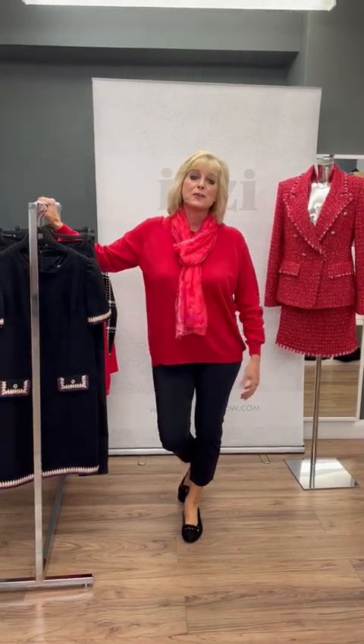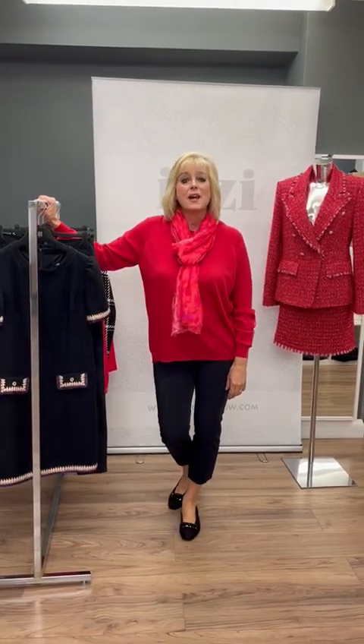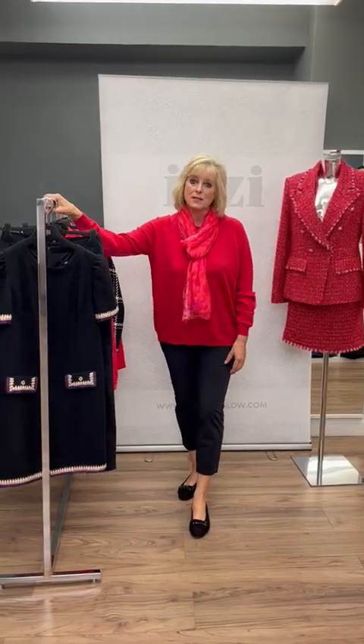Hi everyone, welcome to our Friday special on this beautiful Friday morning. Today our theme is all about the gorgeous Rhianni that's arrived in store.